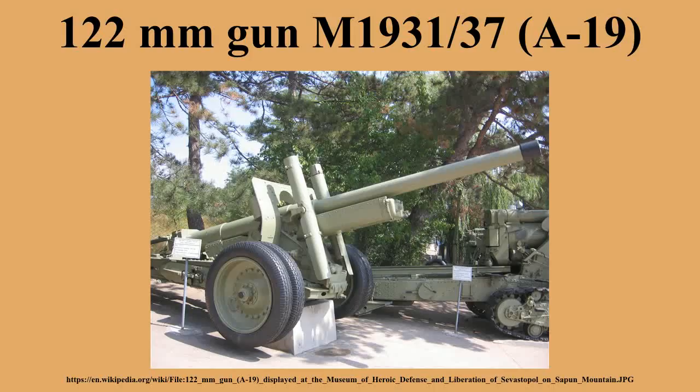The 122mm corps gun M1931-37 was a Soviet field gun developed in the late 1930s by combining the barrel of the 122mm gun M1931 and the carriage of the 152mm howitzer gun M1937. The gun was in production from 1939 until 1946. It saw action in World War II and remained in service for a long time after the end of the war.